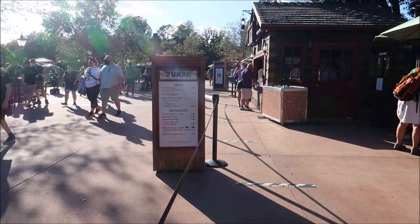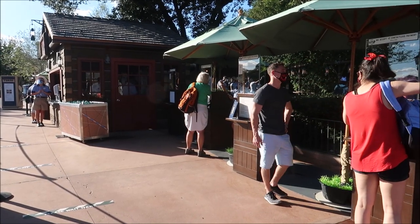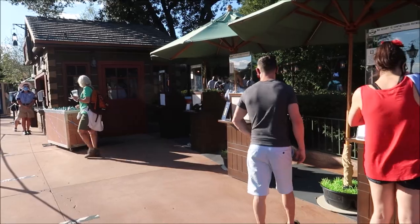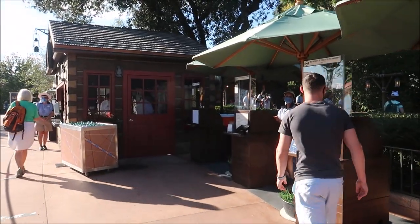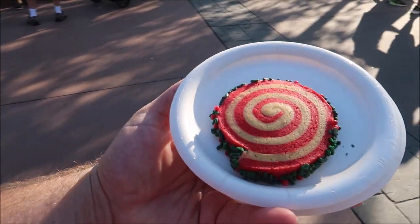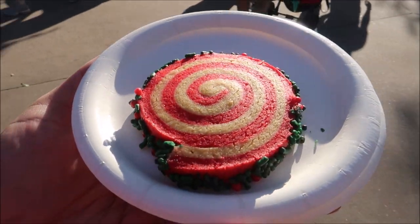It looks like the peppermint pinwheel cookie at the Yukon Holiday Kitchen is only $2.50. I think that's going to be the overall price for all the cookies, so you spend $10, get six cookies and a milk — I like it. And there's the first cookie, the peppermint pinwheel. This looks really delicious and soft, though I don't know how I feel about those sprinkles on the side.